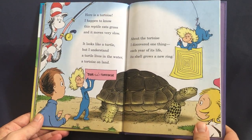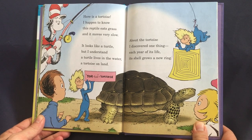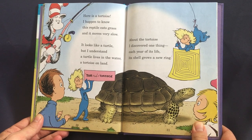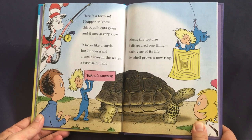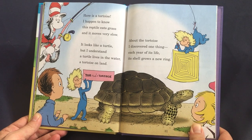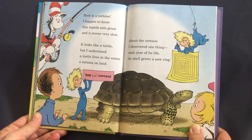Here is a tortoise. This reptile eats grass and it moves very slow. It looks like a turtle, and I understand: a turtle lives in the water, a tortoise on land. About the tortoise, I discovered one thing — each year of its life, its shell grows a new ring.